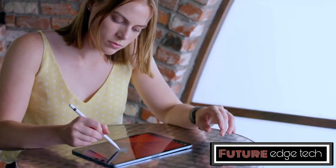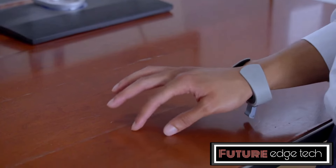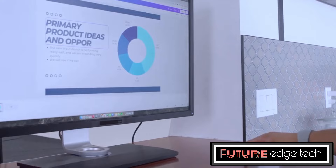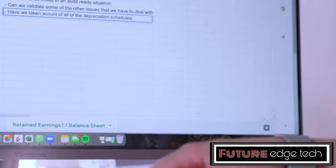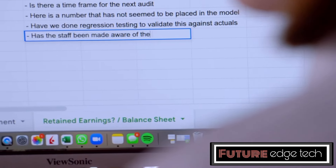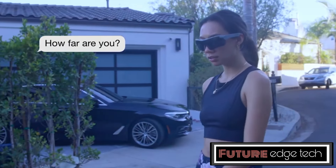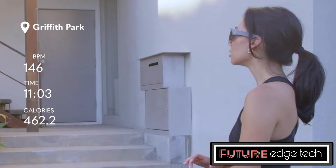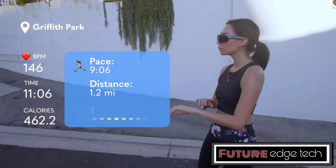TapXR provides tactile feedback to the user, enhancing the immersive experience by simulating the sensation of touching and interacting with virtual objects. TapXR is compatible with a wide range of AR and VR headsets and platforms, making it a versatile tool for various applications such as gaming, design, education, and training. The device connects wirelessly to AR and VR systems via Bluetooth, ensuring a seamless and untethered user experience.